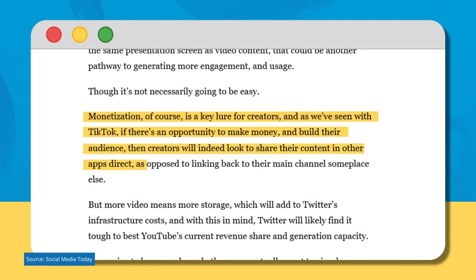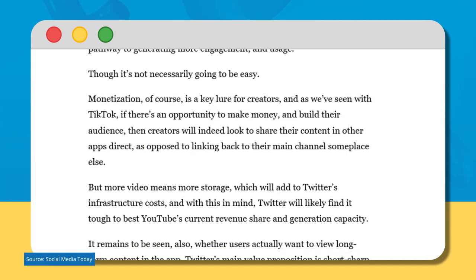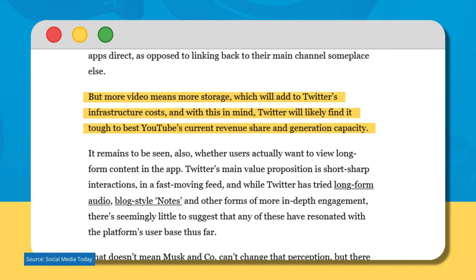Monetization is of course a key lure for creators, as we've seen with TikTok. If there's any opportunity to make money and build their audience, creators will look to share their content in other apps directly as opposed to linking back to their main channel someplace else. But more video means more storage, which will add to Twitter's infrastructure costs, and Twitter will likely find it tough to best YouTube's current revenue share and generation capacity.